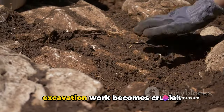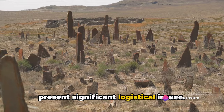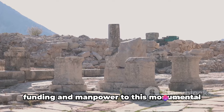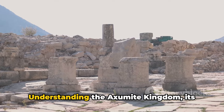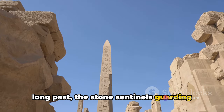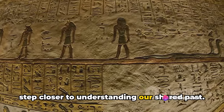Ongoing research and excavation work is crucial — it helps peel back the layers of time and reveal the secrets of the Axumite kingdom. But the work is fraught with challenges. The sheer size and age of these obelisks present significant logistical issues, and there's a delicate balance between preservation and exploration. How do we study these structures without causing further damage? Despite these hurdles, the importance of these efforts cannot be overstated. Every symbol we decode and every mystery we unravel brings us one step closer to understanding our shared past.